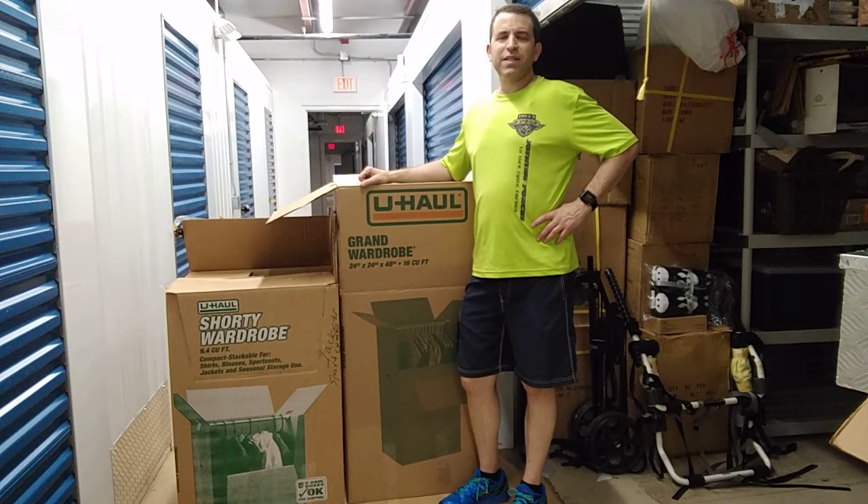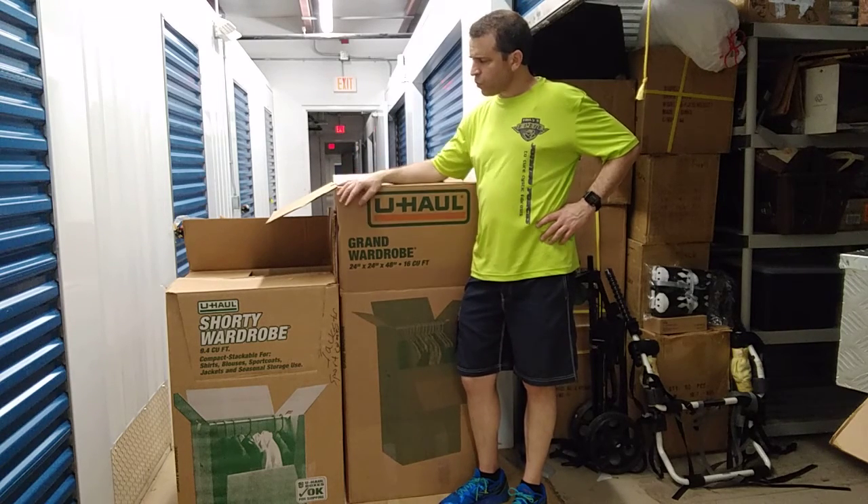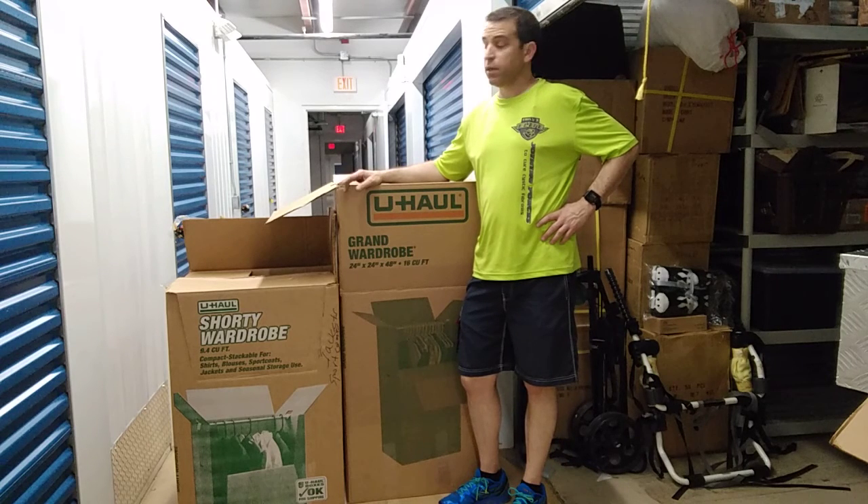Hey, YouTube friends, hope you're having a great day. I am in the middle of packing and getting ready for my move and wanted to compliment U-Haul on their boxes — they're very well made and the price point is great.